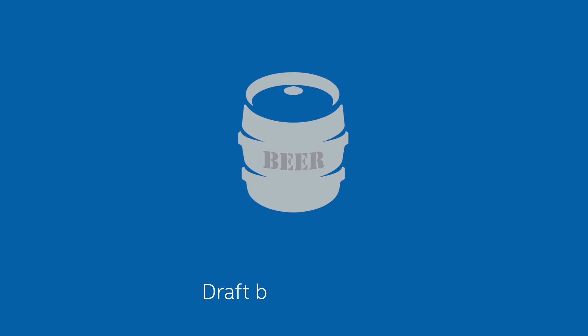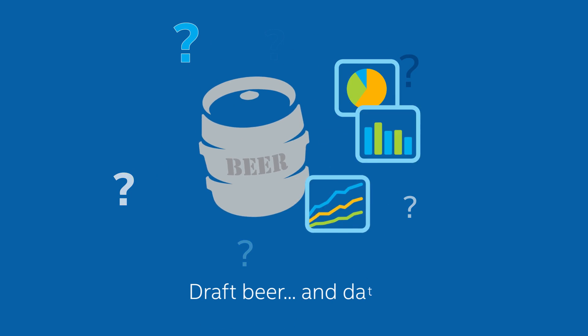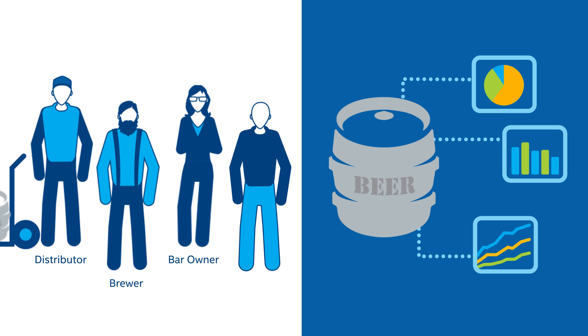This is a story about draft beer and data. What does draft beer have to do with data? Turns out a lot, especially if you're a brewer, a distributor, a bar or restaurant retailer, or even a beer-loving consumer.